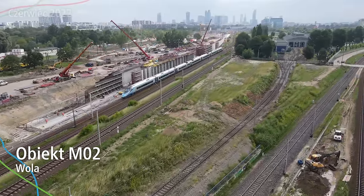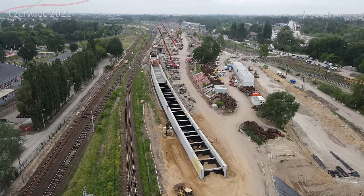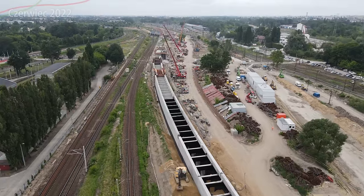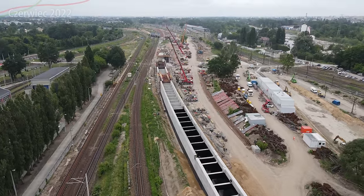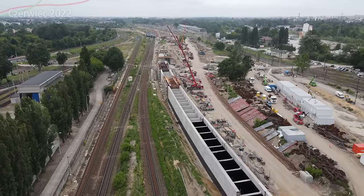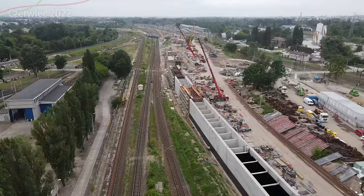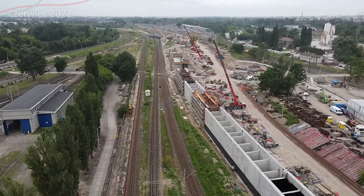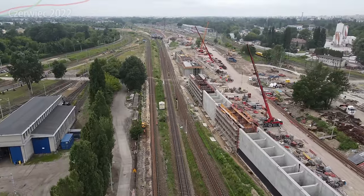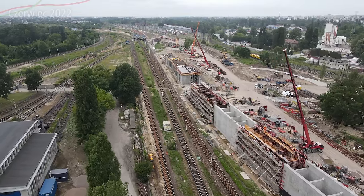Obiekt M02 to oczywiście te ściany betonowe - jest to jeden z tych ciekawszych obiektów, który nietypowo ma swoją konstrukcję. Od tej strony powoli zaczyna powstawać, czyli powoli wyjeżdża z poziomu ziemi na coraz wyższy poziom. Podjazd jest naprawdę o małym kącie. Dzięki temu pociąg będzie na takiej wysokości, że będzie mógł przejechać nad drugim innym torem, co wyeliminuje problemy z rożnicami i przejazdami, zapewniając lepszą ciągłość przejazdu.